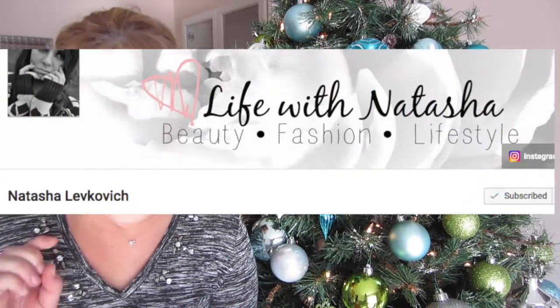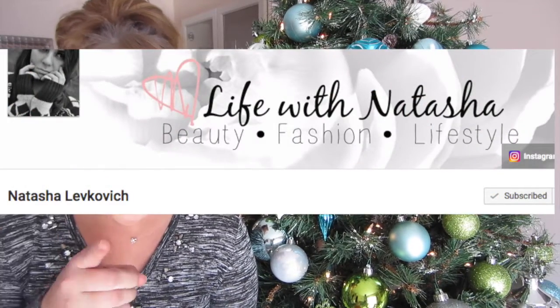Hey everyone! Welcome to my channel. If it's your first time here, I'm Mrs. Vera Dee. Today I'm going to share with you guys some Christmas life hacks that are clever and going to make your life easier. This video is a collab with another YouTuber named Natasha Lefkovic — go check out her video, she's doing a Christmas decor room tour. Anyways, let's go check out the life hacks.